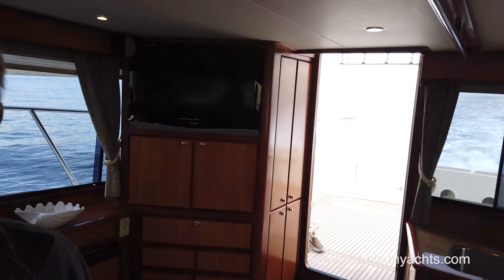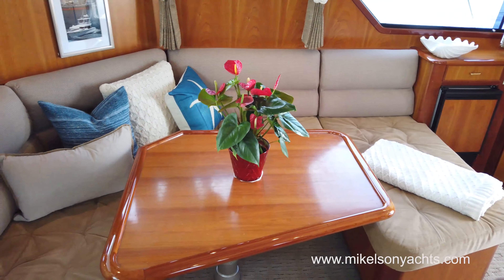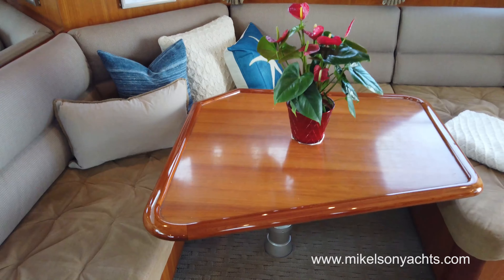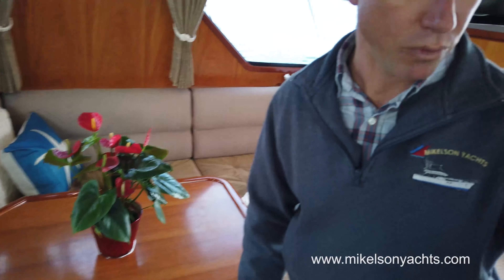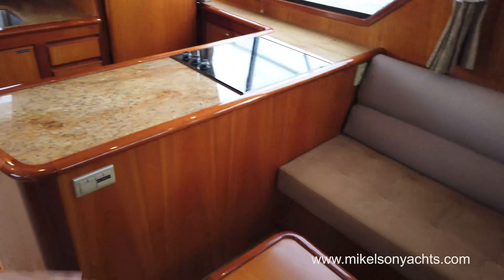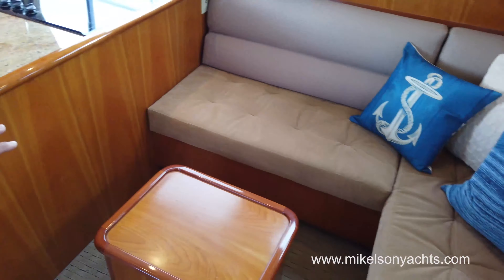We've got our large dinette over on the starboard side, which makes into a bed. This one's kind of unique — it's got an electrically actuated pedestal. So when you want to make it into a bed, all you do is push a button and she goes right down real easy. On the port side, we've got our typical L-shaped settee with an ottoman. Nice storage inside this ottoman.